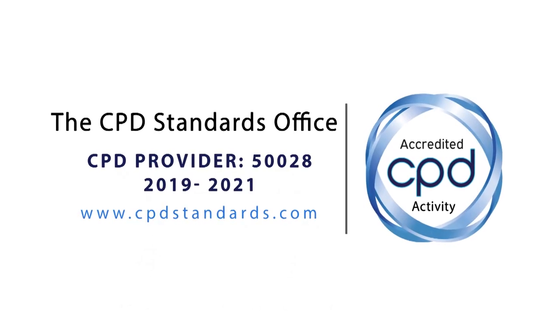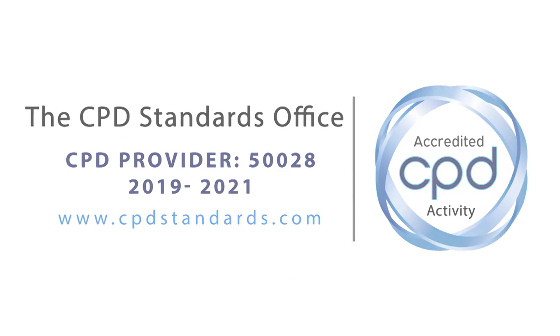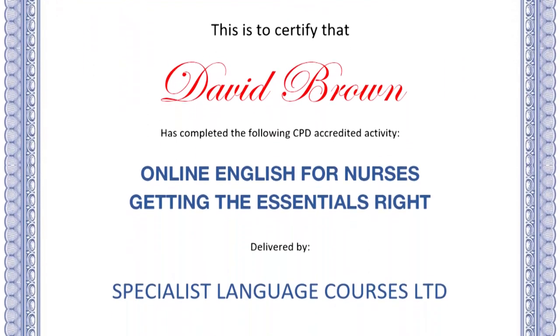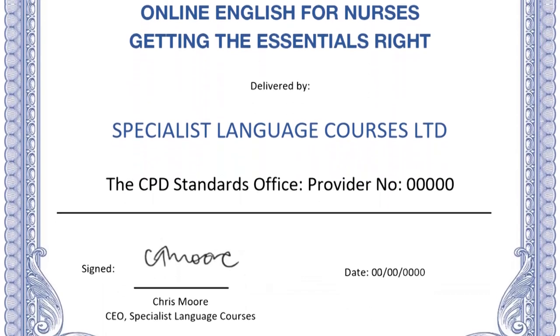The course is accredited by the CPD Standards Office in the UK. When a nurse completes the course, they receive a formal CPD Standards Certificate, accepted internationally and across multiple professional sectors.